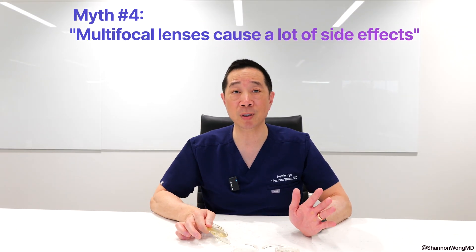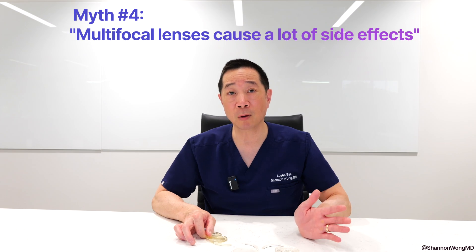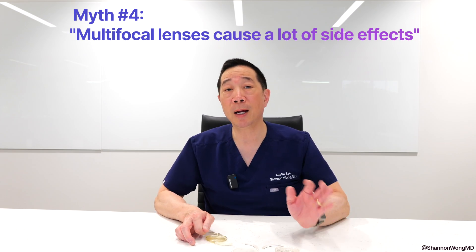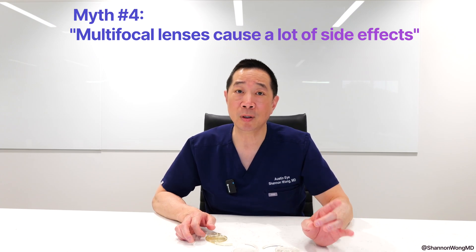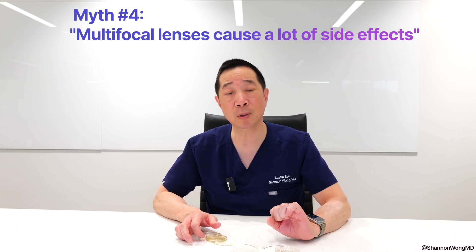What percent of patients with a multifocal lens are intolerant of the halo effect seen through these lens implants? About 98% of patients do well with multifocal lens implants. They'll see a halo, but it's tolerable.